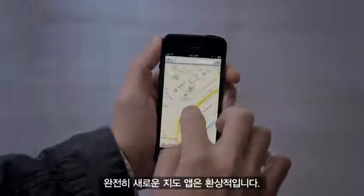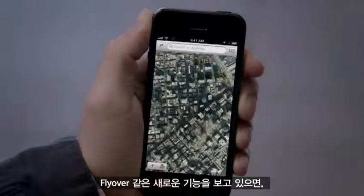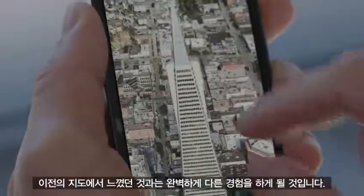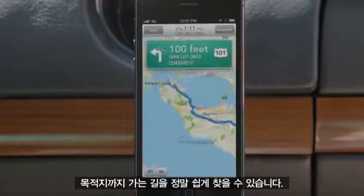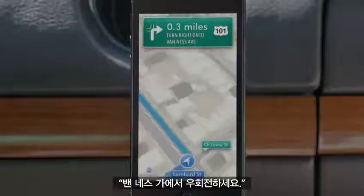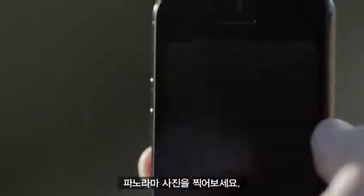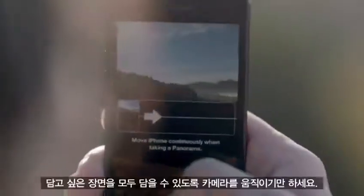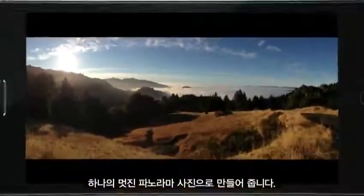Our all-new Maps application is fantastic. If you look at things like Flyover, it's a completely different experience than you've ever had before in Maps. And using turn-by-turn spoken directions makes it really easy to get where you're going. The panorama feature is simply awesome. You can capture a panoramic photo just by moving your camera through the scene, and the app combines what you capture into one beautiful panoramic shot.